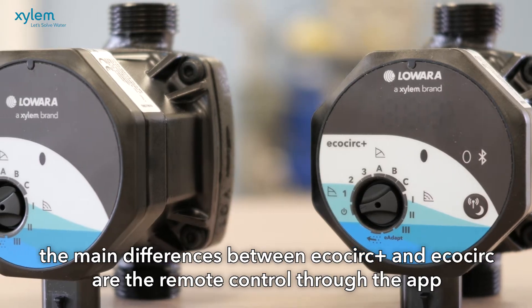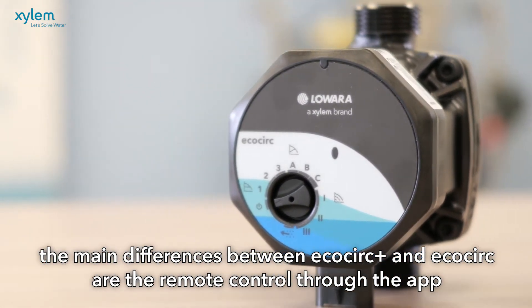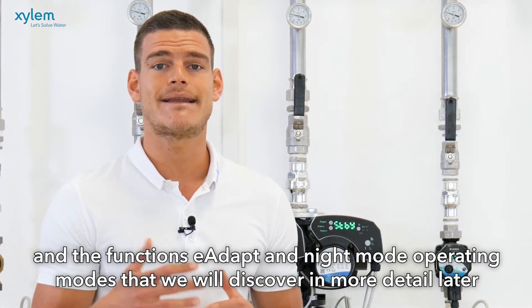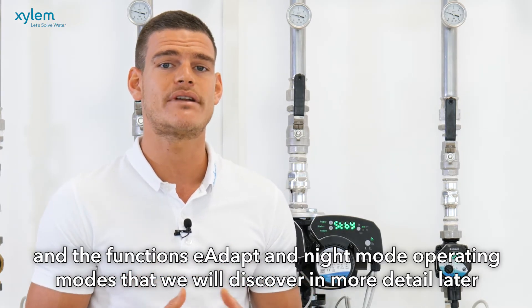The main differences between EcoCirc Plus and EcoCirc are the remote control through the app and the functions E-Adapt and Night Mode, which we are going to discover in detail later.